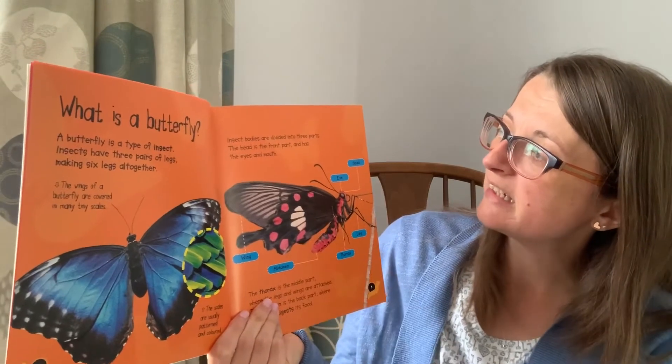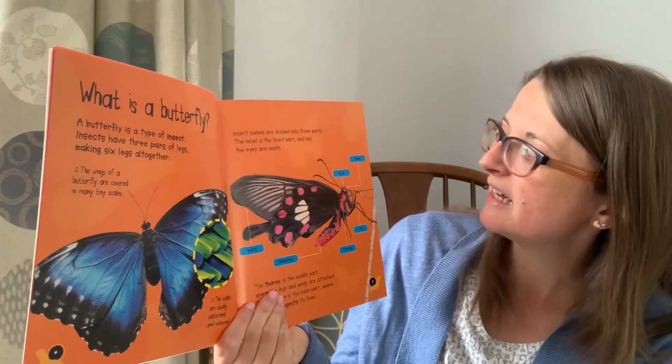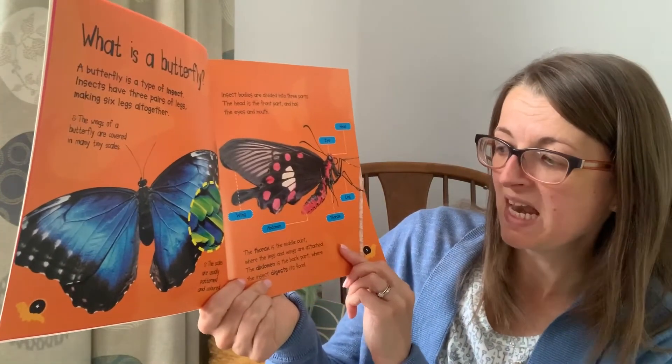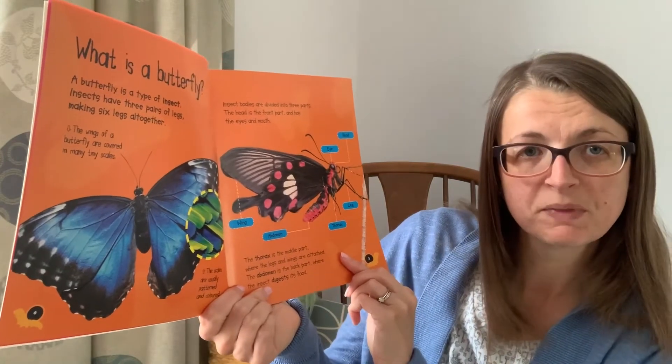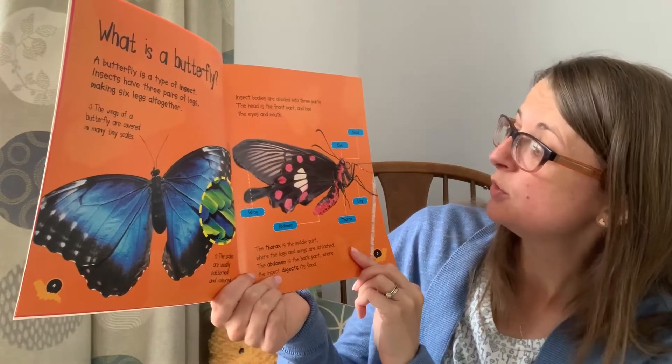Insect bodies are divided into three parts. The head is the front part and has eyes and a mouth. The thorax is the middle part where the legs and wings are attached. The abdomen is the back part where the insect digests its food.